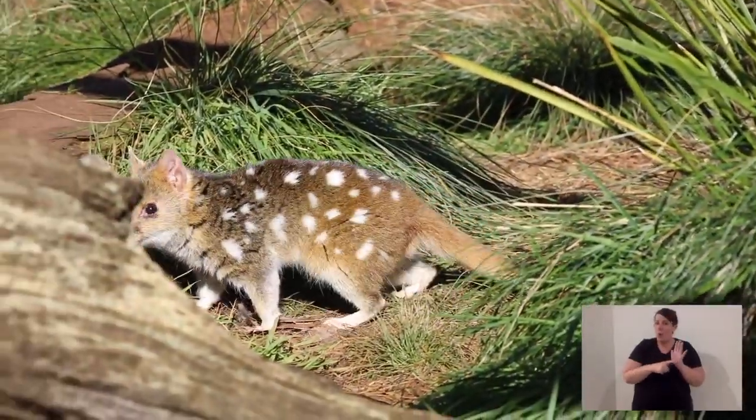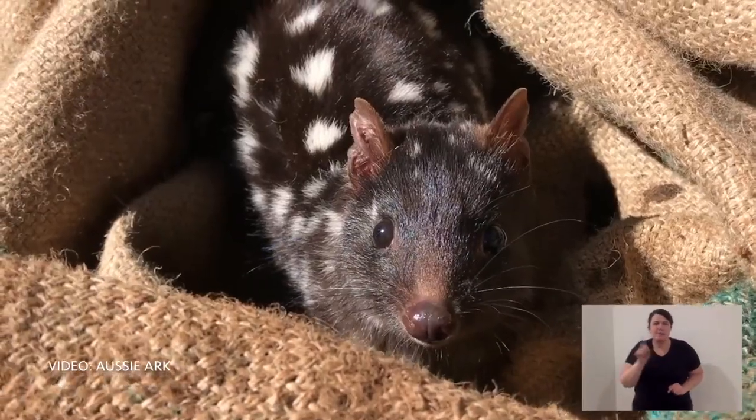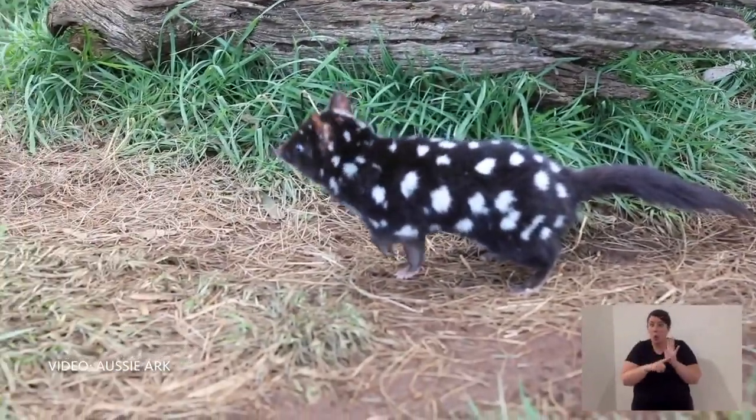Quolls are one of my favourite animals, and even just to look at them, they are so beautiful. The Eastern quoll's colouration is still camouflage. You can get them in all black or all fawn, but what they both have is white dots. We look at the white dots and see they stand out — we see those white patches.